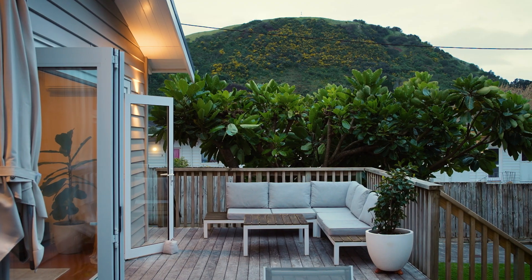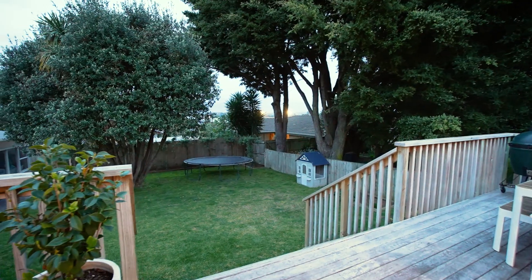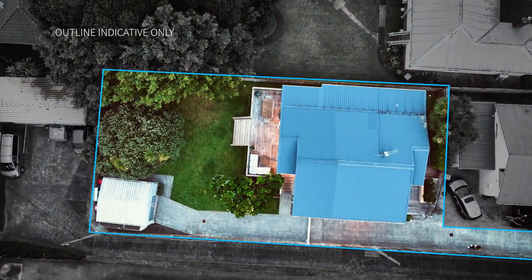Just imagine the summer barbecues outside — you've got the kids running around and then unwinding here in your beautiful lounge for the end of the day. This is a home you're going to want to live in, a lifestyle you're going to love. I'm Lisa Westerby and welcome to 2/7 Mountain Road in Mount Wellington. Let's take a look.